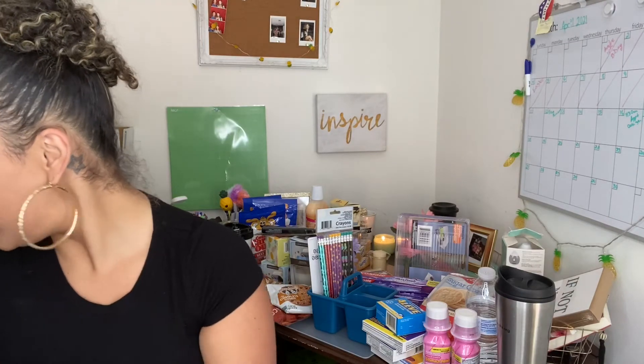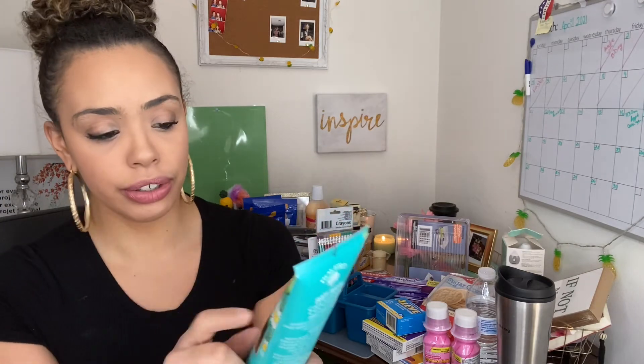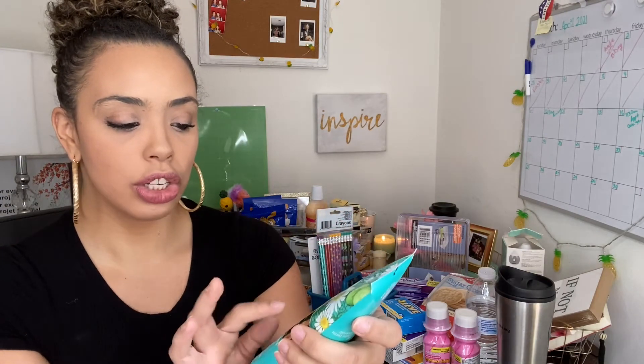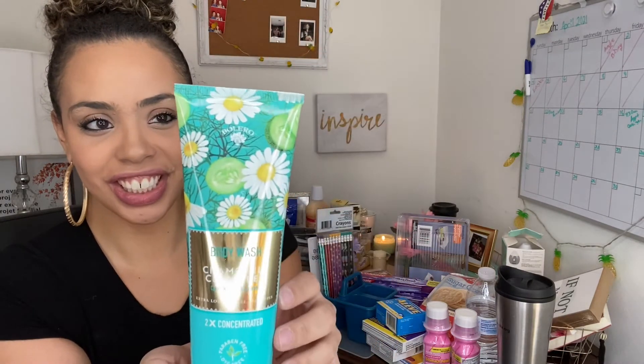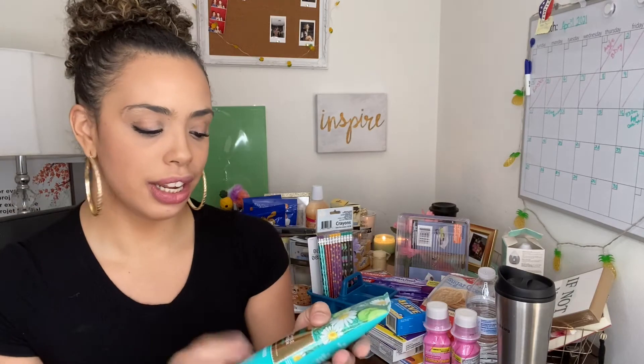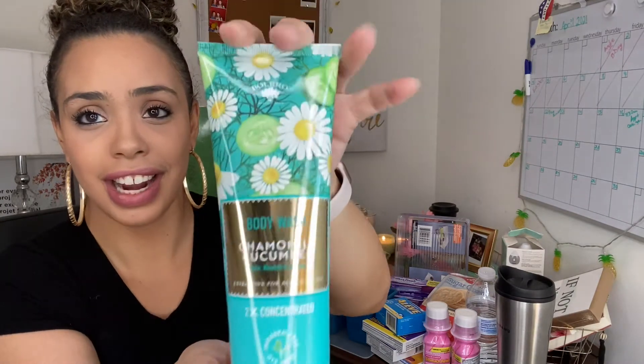Then I picked up some beauty products. I got another body wash from Bolero — it's the chamomile and cucumber, it says calm, nourish and hydrate. I love the color and the flowers, and chamomile is just so soothing. It smells so good — they also had a hibiscus and rose one but I liked this one. It's 10 ounces.